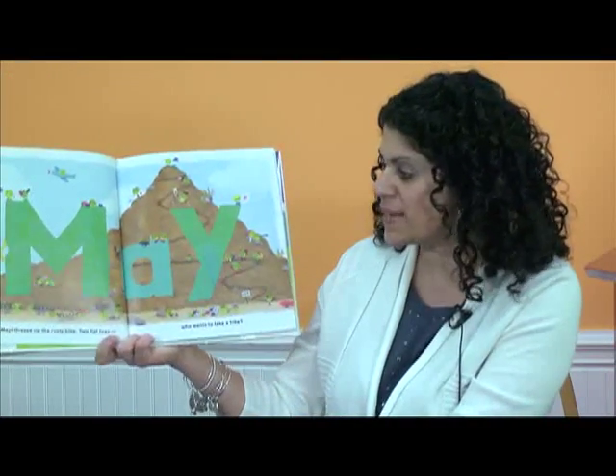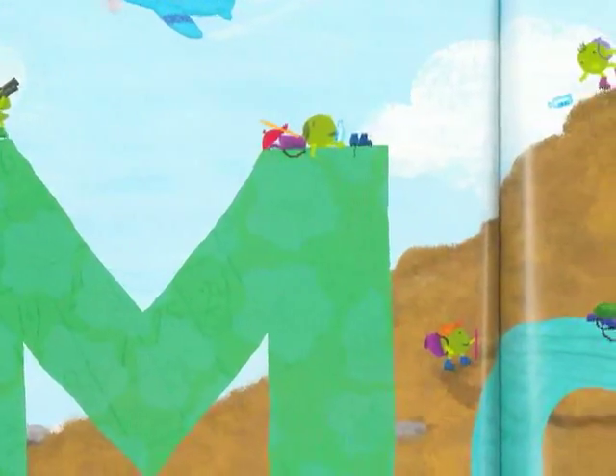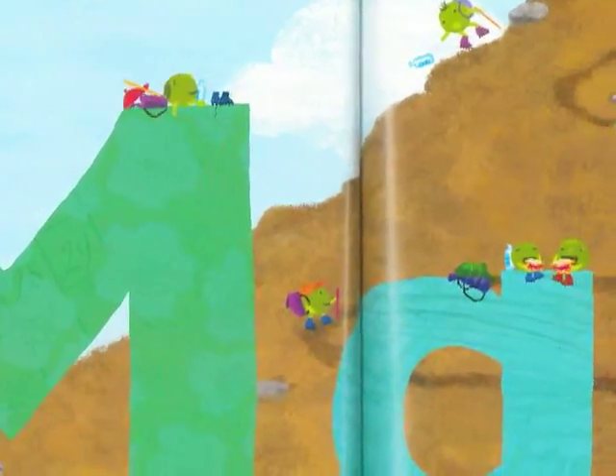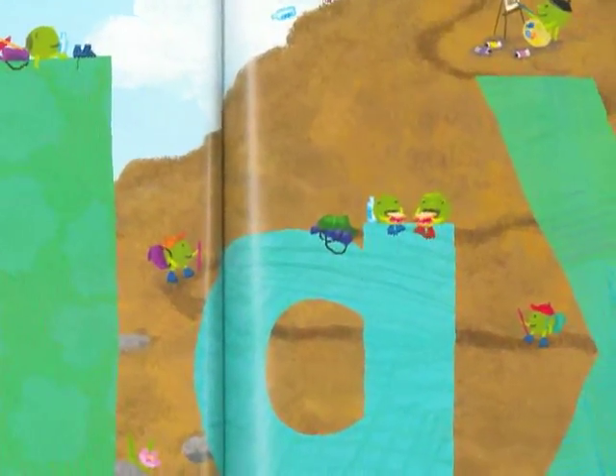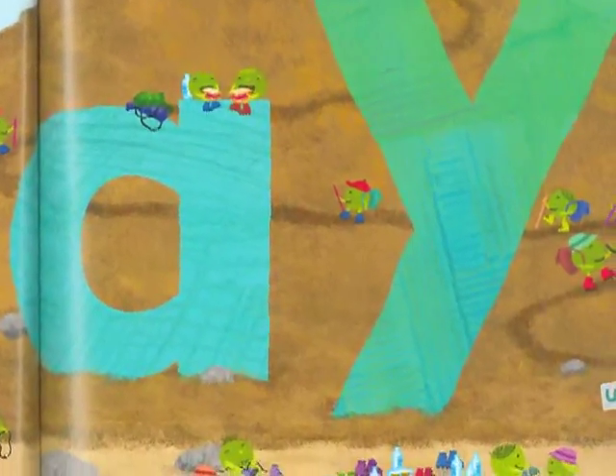Happy May. Grease up the rusty bike. Oh, two flat tires. Who wants to take a hike? Their bike broke down — they got two flat tires, so they couldn't ride it anymore. They had to hike home. They had to take a walk. Looks like they're going up the hill.